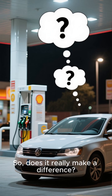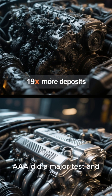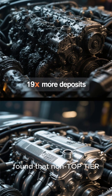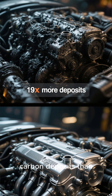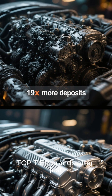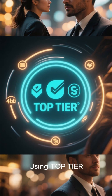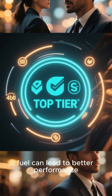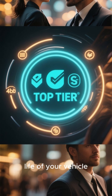So does it really make a difference? According to independent studies, yes. AAA did a major test and found that non-top-tier gasolines caused 19 times more carbon deposits than top-tier brands after just 4,000 miles of simulated driving. That's a huge difference. Using top-tier fuel can lead to better performance, improved fuel efficiency, and lower emissions over the life of your vehicle.